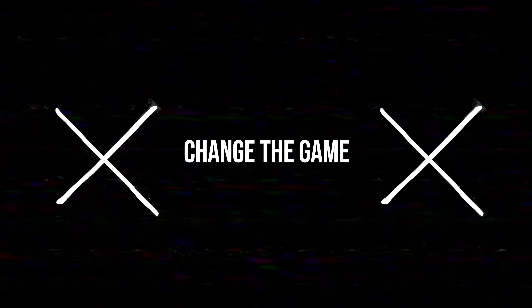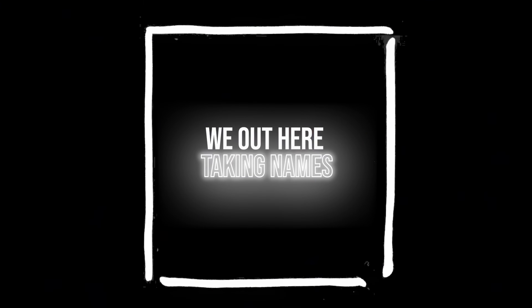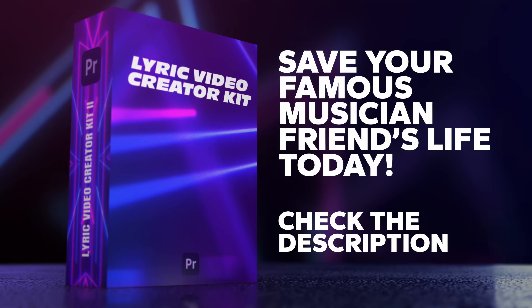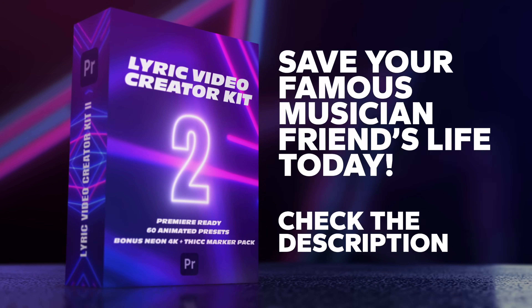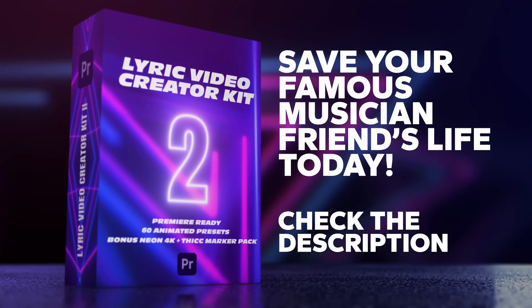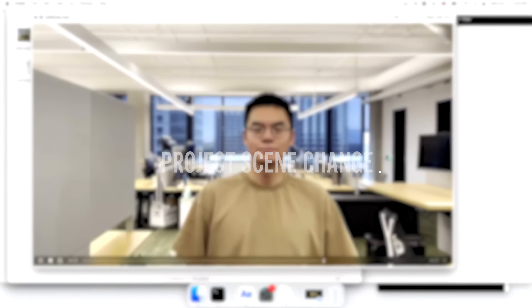So mate, how'd you go? I think you're going to be pretty happy. Okay, if that didn't blow your mind, how about this one?